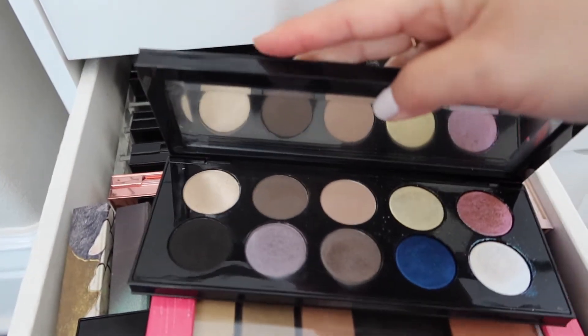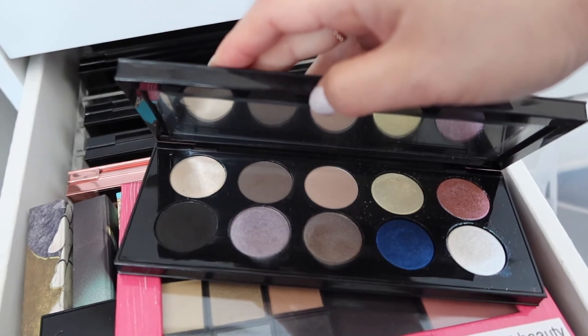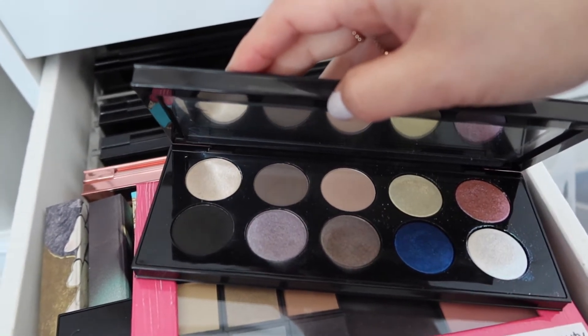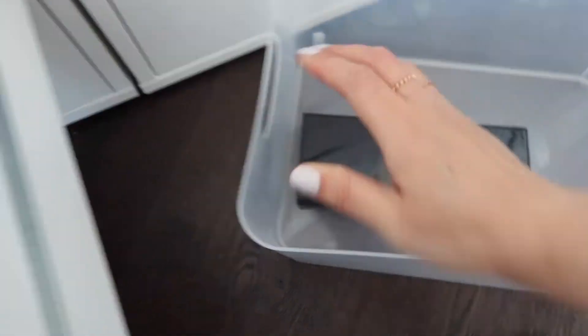Let's use this one. I think this is the first one that she came out with, if I'm not mistaken - it's the cool-toned one. So let's go ahead and use this. This will help me decide what I'm going to use for the rest of my face. I'm going to place that in my bucket right there.